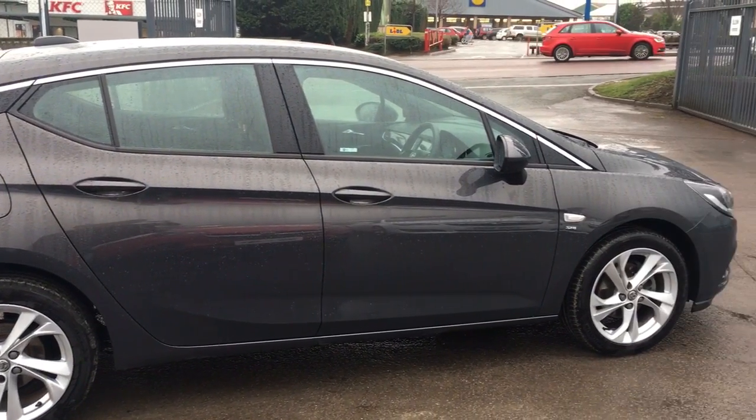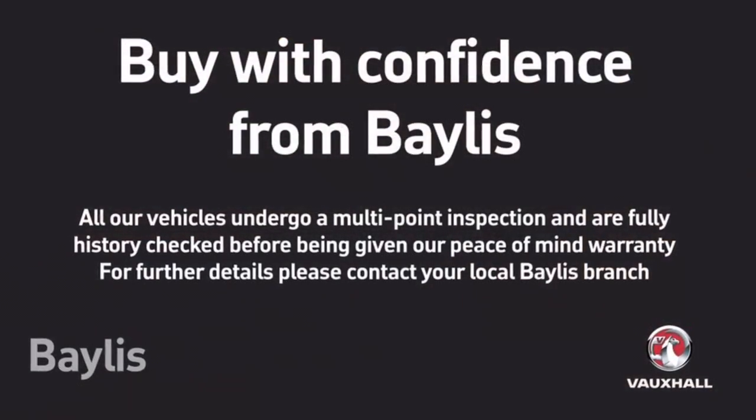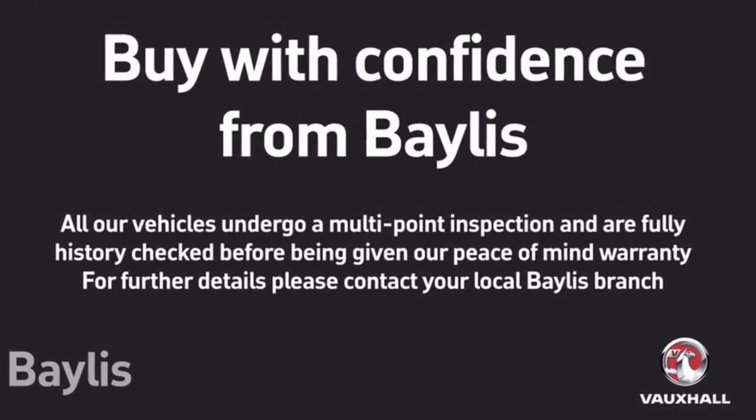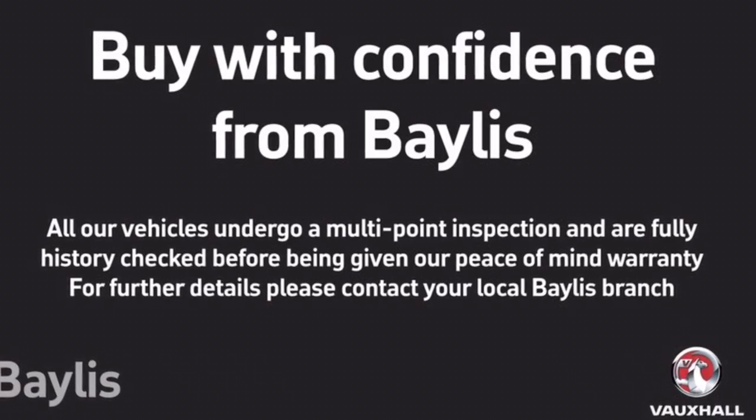To test drive this Astra please give our sales team a call today or click on the enquiry now box. Finance options are also available as well as Bayless service plans. Thank you for viewing.